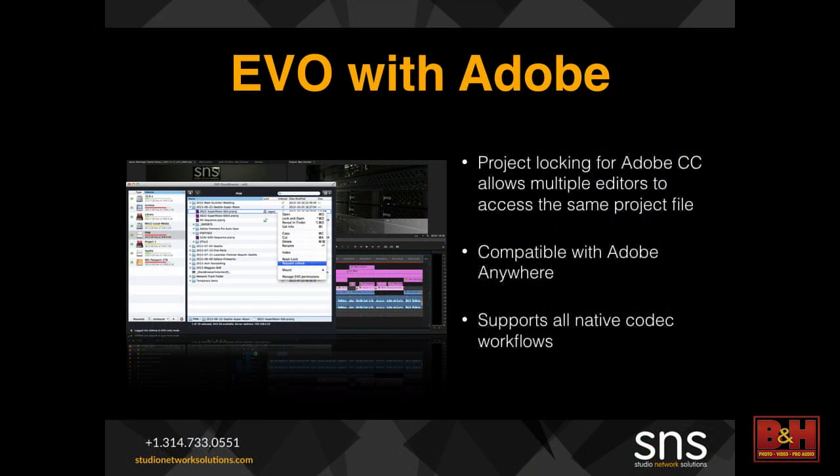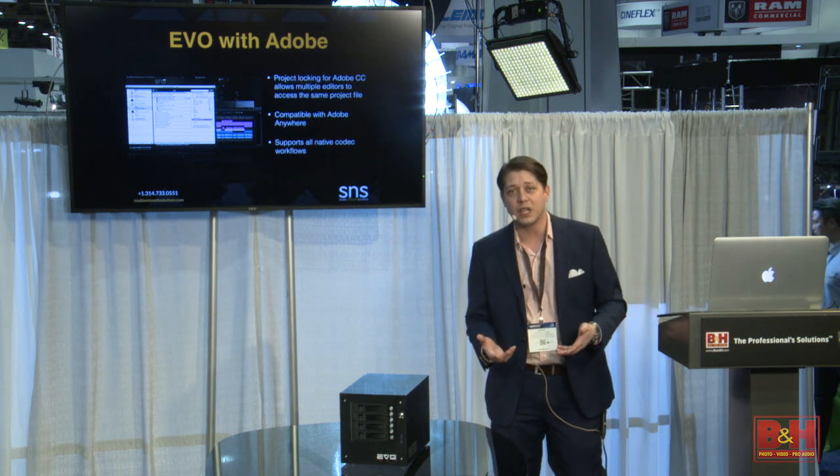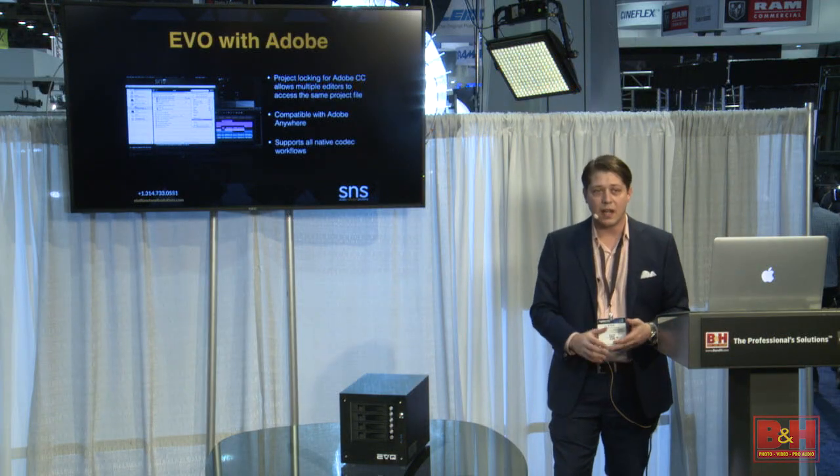We're going to talk about the three major applications we deal with on a day-to-day basis. First and foremost, Adobe. Evo has enhanced workflows for the entire Adobe suite — whether it be Premiere, After Effects, Photoshop, or InDesign. Adobe has some unique challenges on shared storage: multiple editors can open the same project file at the same time, but only one of them will get to save. SNS has addressed this with an auto file locking mechanism by file extension, whether within the Adobe suite, or even out to Cinema 4D. We also are fully compatible with Adobe Anywhere for remote editorial and editorial over the WAN. The Evo system can be the back-end to that Anywhere server and allow you to conform from anywhere on Earth.